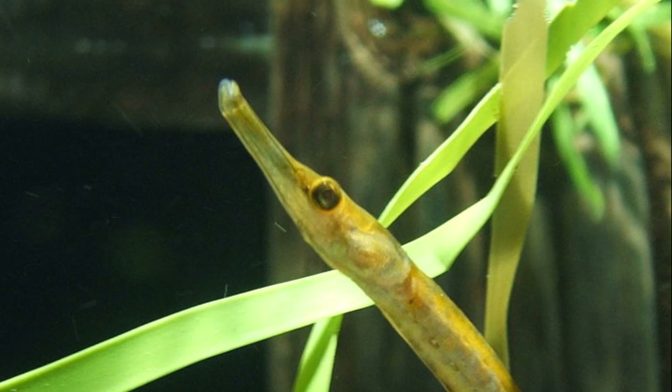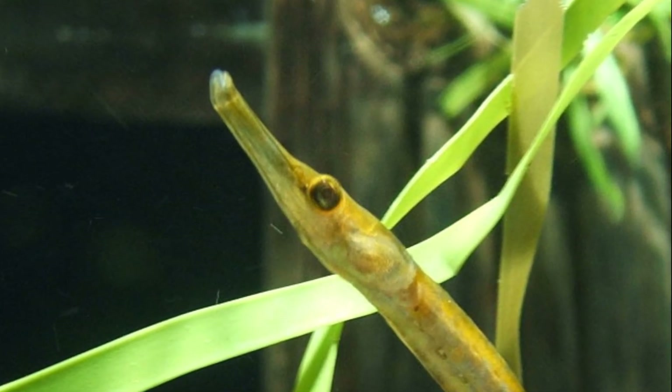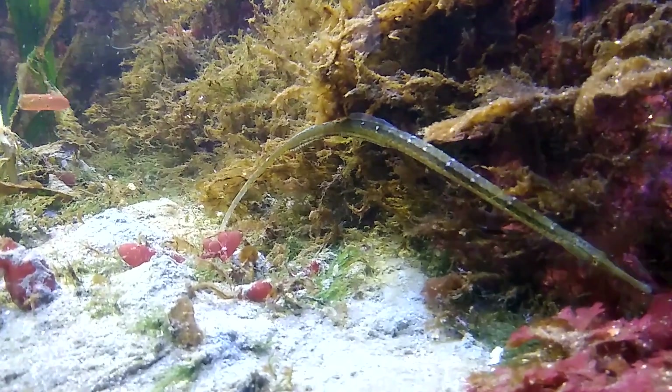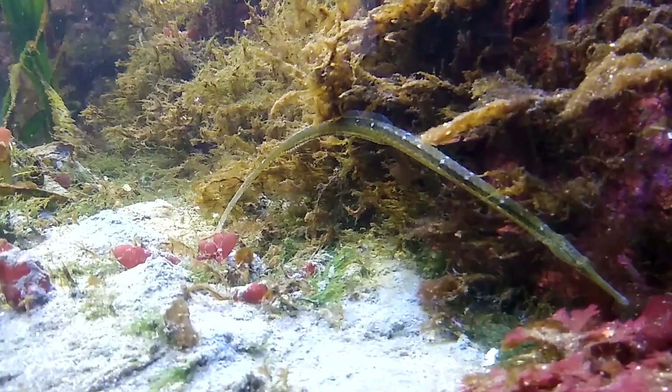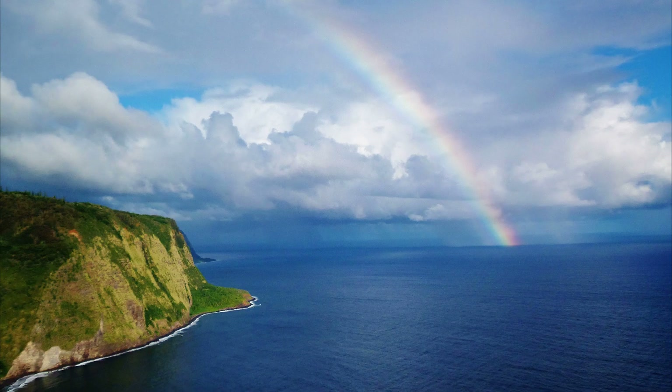Bay pipefish are affected by habitat loss due to coastal development and sedimentation. Visibility is important for successful foraging because pipefish sit and wait for passing prey.